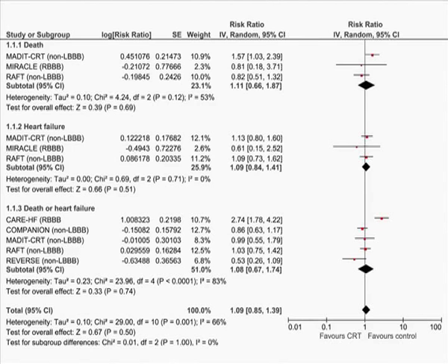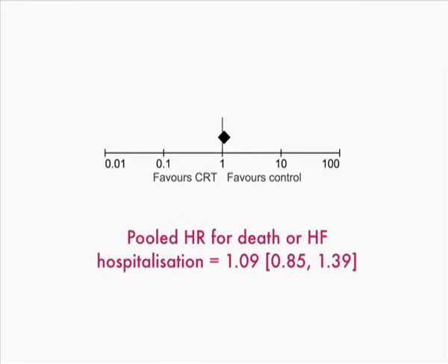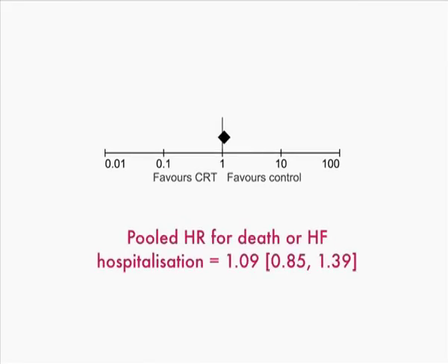The findings of our study demonstrated no significant reduction in mortality or heart failure hospitalisation in patients with non-left bundle branch block morphology. These findings are therefore contradictory to current CRT guidelines, which continue to advocate CRT in non-left bundle branch block patients.